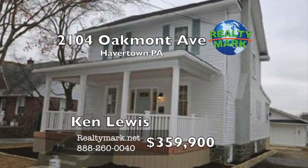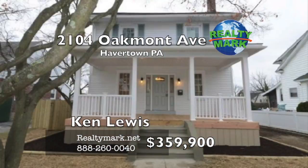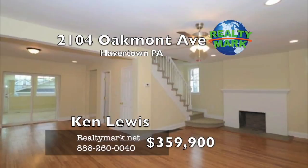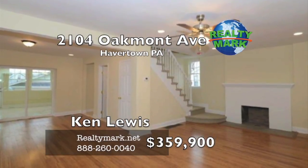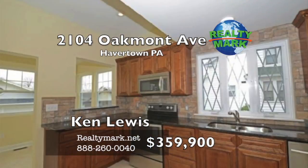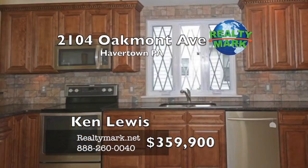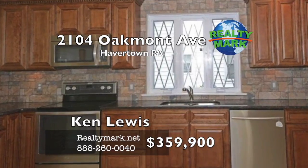Fabulous renovation with hardwood floors, granite kitchen, loft and fireplace. Walk up to the new covered porch with vinyl railings to the beautiful large living room with a wood-burning fireplace and dining room with brand new bamboo floors.